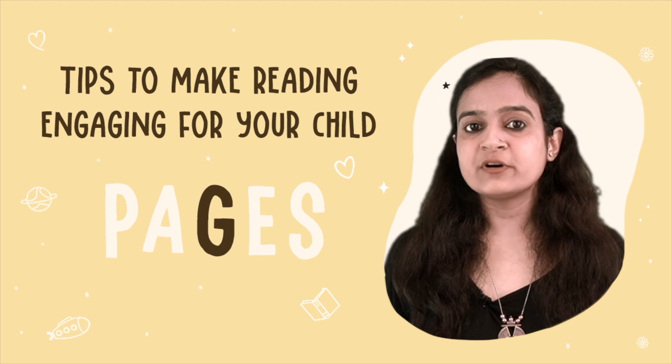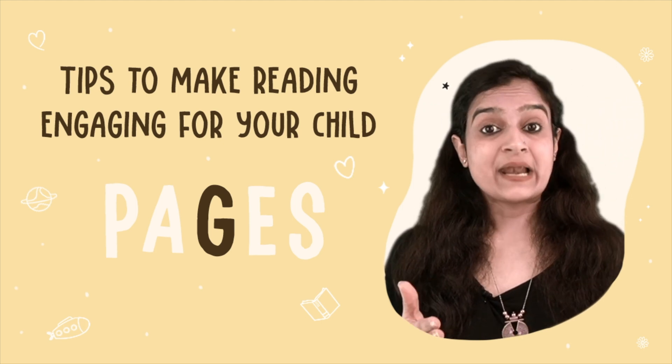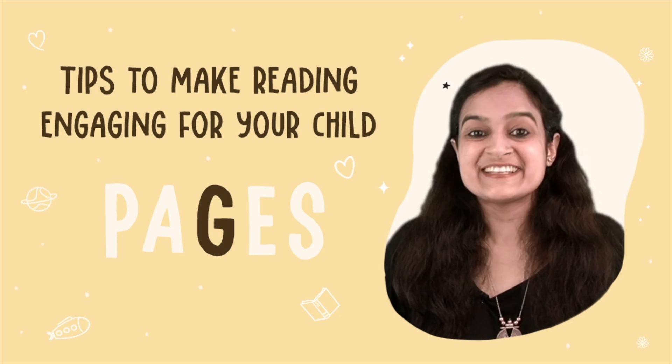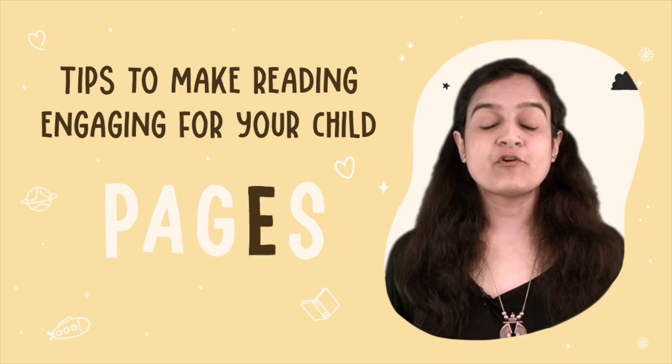Some children may prefer a quieter and more soothing reading style, while others may enjoy a more animated, energetic reading experience. E stands for Expressions.